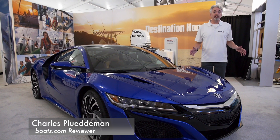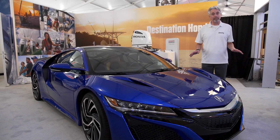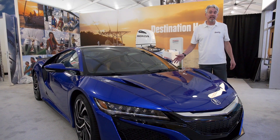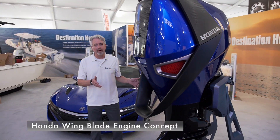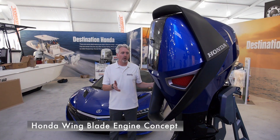I snuck into the Miami Boat Show a day early just to look around, and I had to stop at the Honda Outboard booth when I saw this beautiful new Acura NSX automobile. Isn't this sweet? Then I turned around and saw this — a Honda Outboard concept built by the Honda Advanced Design Studio in Los Angeles. Holy cow.